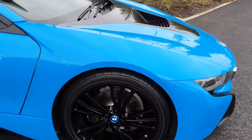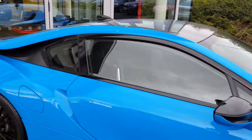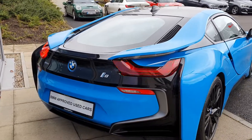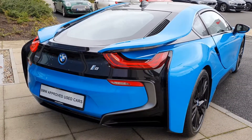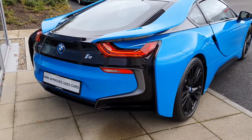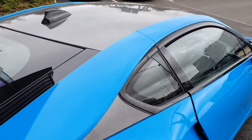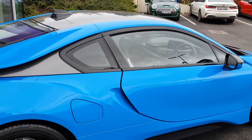The BMW spoked alloys on run-flat tires, the black trim surrounding the windows, the sloping back lines. Bringing you around to the back, you have the rear LED tail lights, the BMW eDrive i8 badging, the rear parking sensors and the rear parking camera. You have the carbon fiber rooftop alongside the shark fin aerial up top.